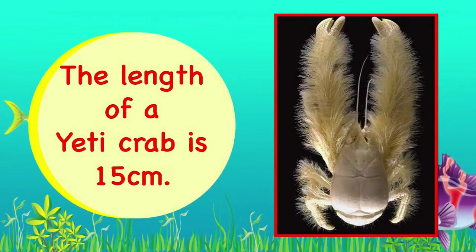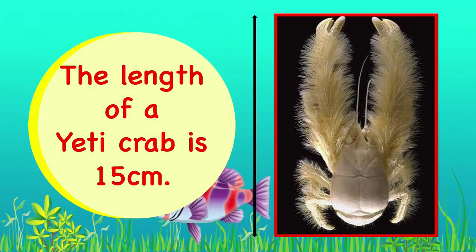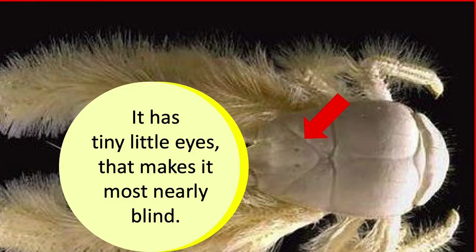The length of a Yeti Crab is 15 centimeters. It has got tiny little eyes that make it most nearly blind.